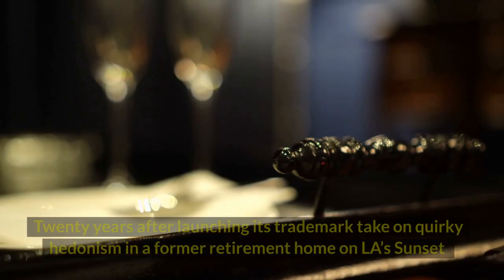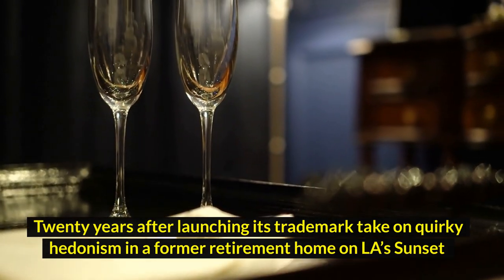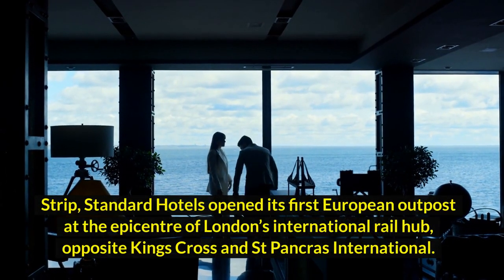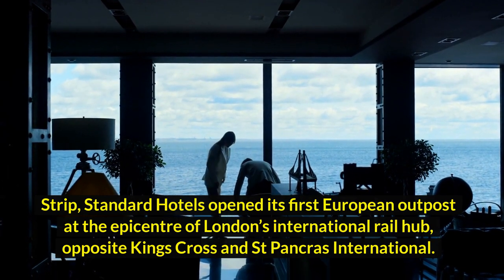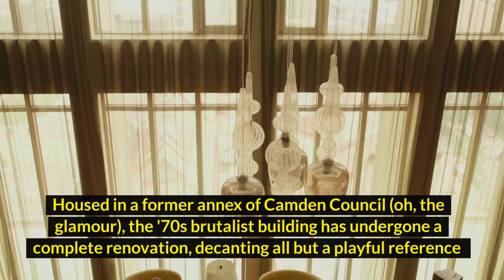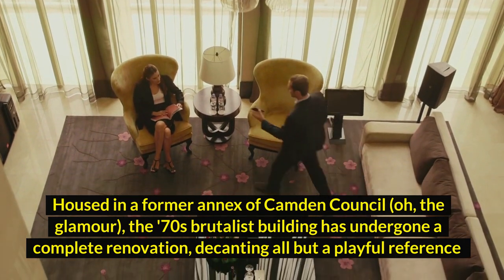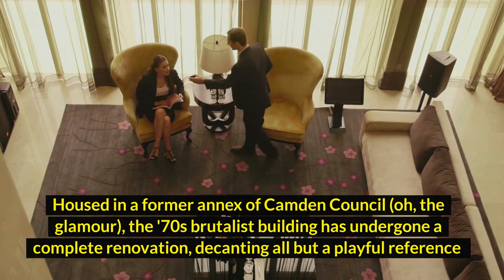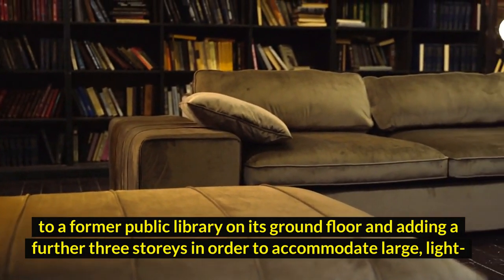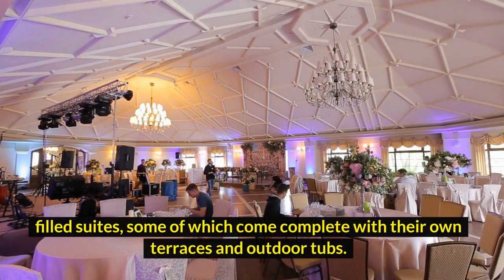9. The Standard. 20 years after launching its trademark take on quirky hedonism in a former retirement home on LA's Sunset Strip, Standard Hotels opened its first European outpost at the epicenter of London's international rail hub, opposite King's Cross and St Pancras International. Housed in a former annex of Camden Council, the 70s brutalist building has undergone a complete renovation, adding a further three stories to accommodate large, light-filled suites, some of which come complete with their own terraces and outdoor tubs.